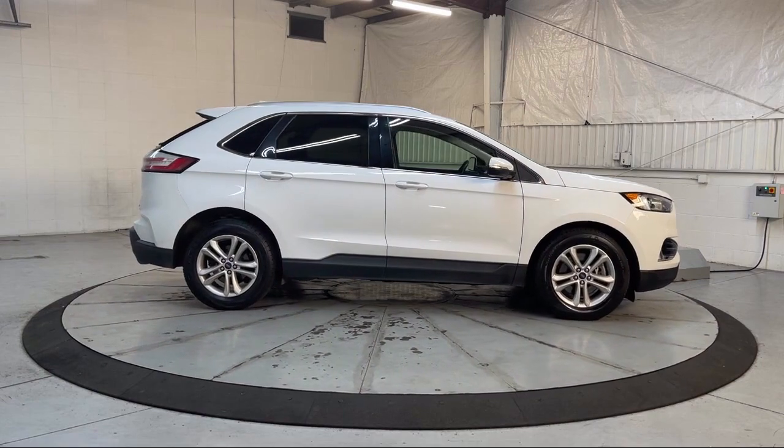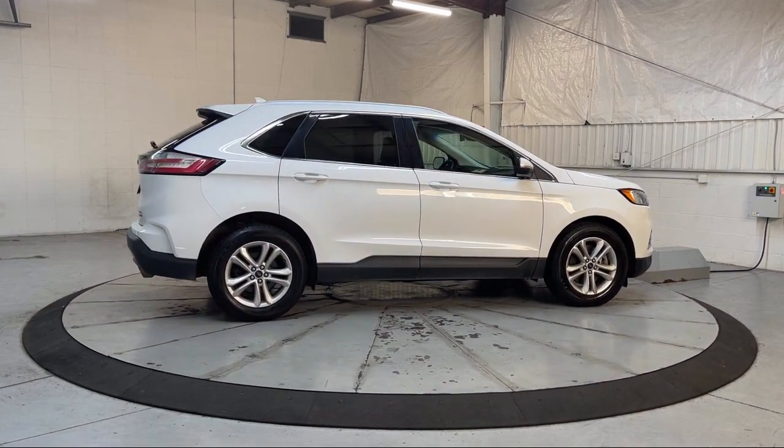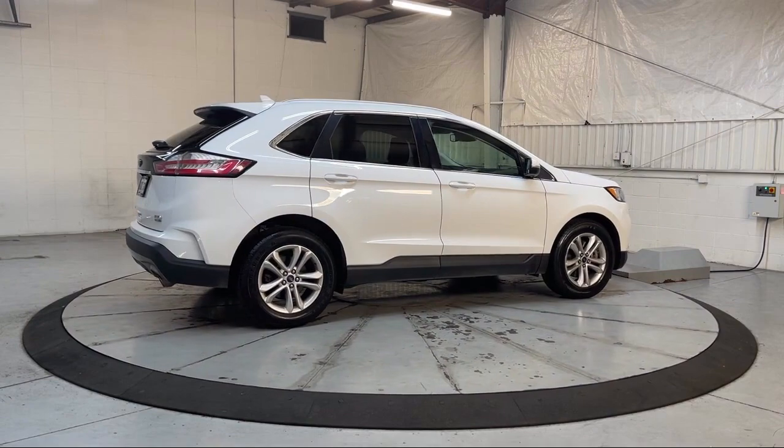ActiveX Seating Material Heated Bucket Seats, Steering Wheel Controls, and has less than 70,000 miles on the odometer.